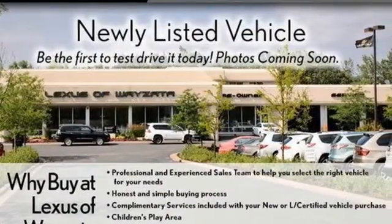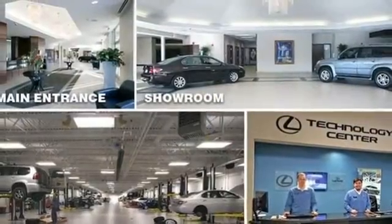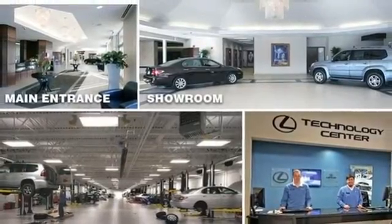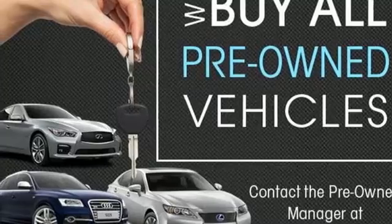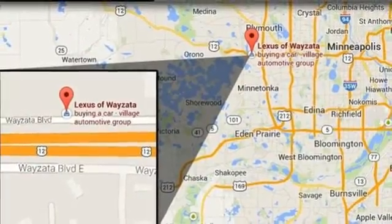V8 engine, 4-wheel drive, streaming audio, memory exterior door mirror settings, dual zone climate control, auto dimming rear view mirror, AM FM satellite radio.